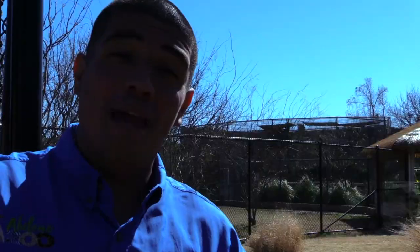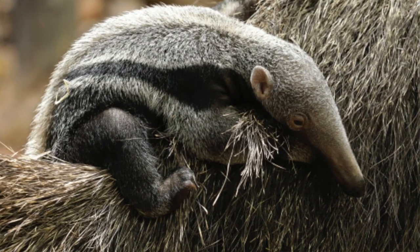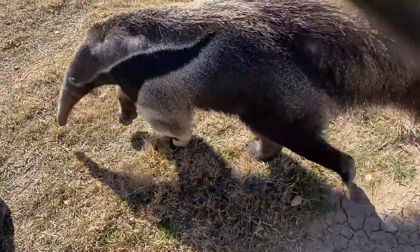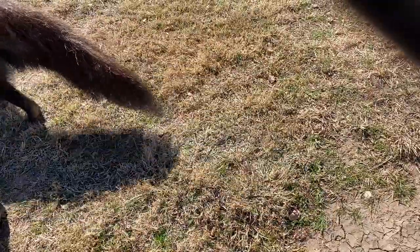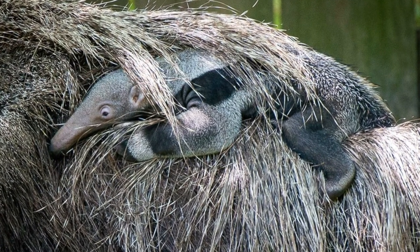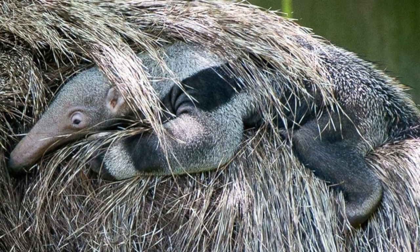When these animals have babies, the babies are super, super cute and they literally cling on to mom. They hang on to her back like a jockey in a horse race — hang on tight — and that keeps them safe because the anteater looks just like the grasslands around them. With the baby riding along the back, it's able to protect itself by concealing the baby amongst that imposing adult figure.